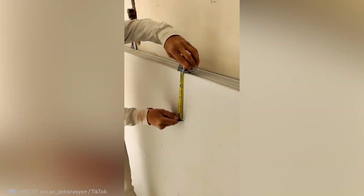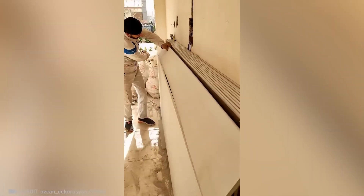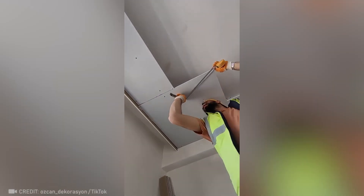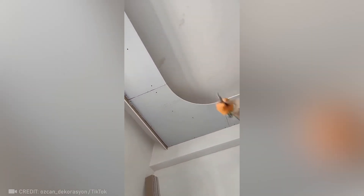A tape measure allows you to achieve the perfect cut for drywall. Even the challenging task of achieving a perfectly round cut becomes effortless. It's just perfect.